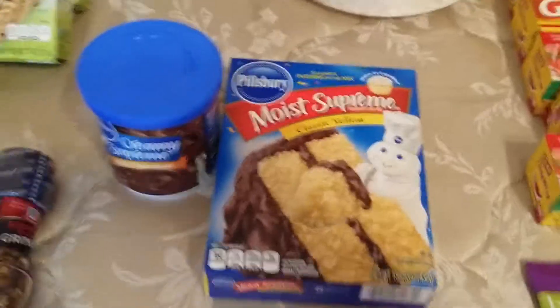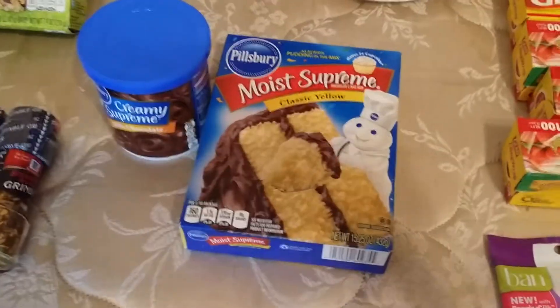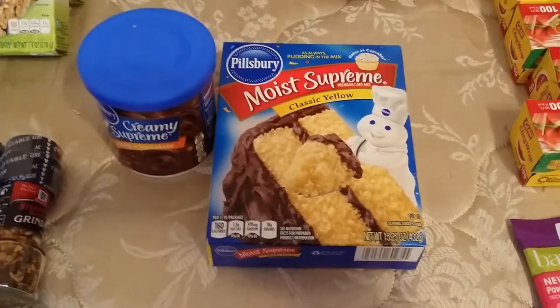I picked up one Pillsbury frosting and one Pillsbury cake mix at $1.89 each. I had a $1 off of two tear pad coupon and there was a $1.50 off of two Publix coupon on top of that, making them about a dollar something for two.